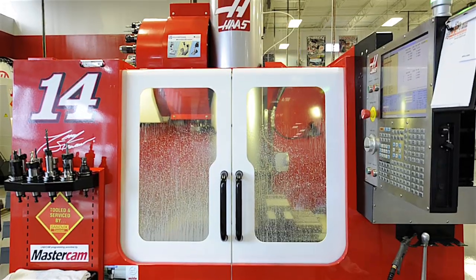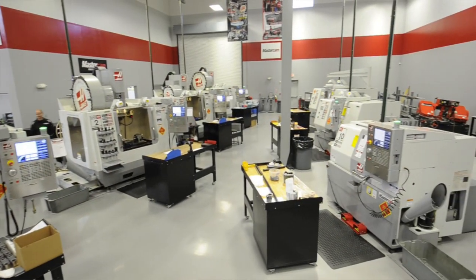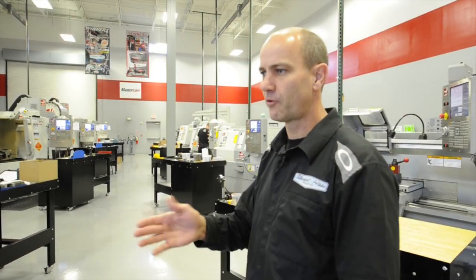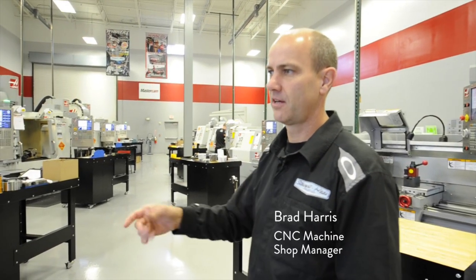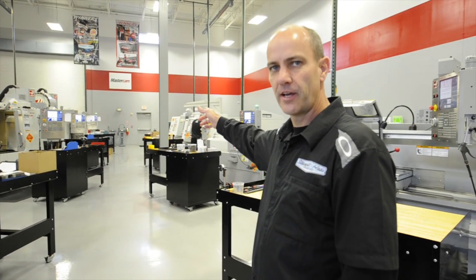We're at the beginning of the machine shop and this row is our vertical machining center. We have a kind of a range of the Haas products, everything from the super mini mill up to — down at the very end — we have a VF4.